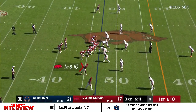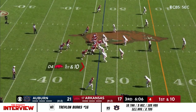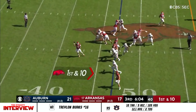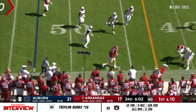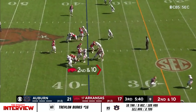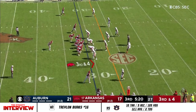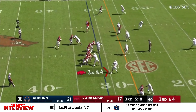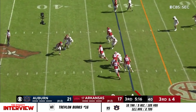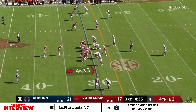Jefferson surveying it, sees what he wants, makes the communication to KJ. Burks the man in motion. Jefferson keeps, fires, completes to Kern. Kern the man in motion on second down and ten — hand it off, Rocket Sanders — shifty. Jefferson under center on third and fourth — play action, rolling. Jefferson surveys, Jefferson keeps the ball in the end.